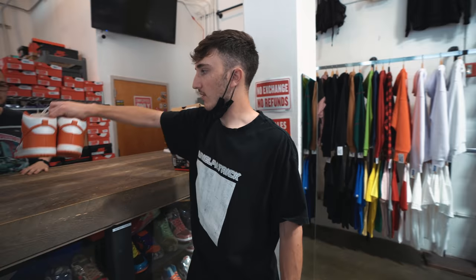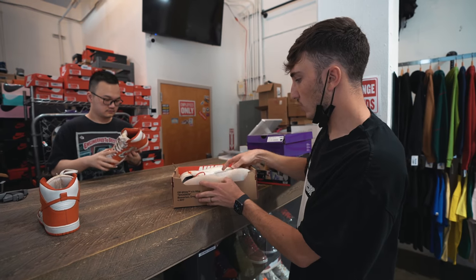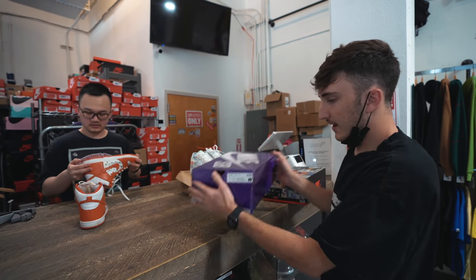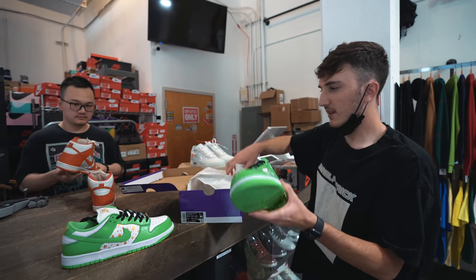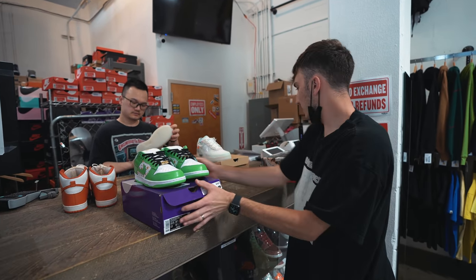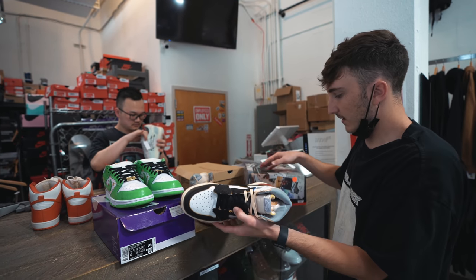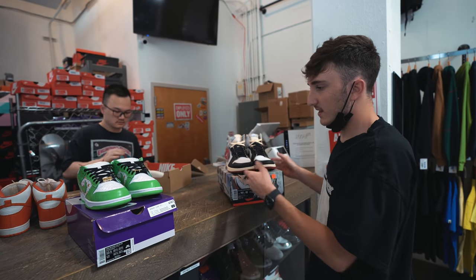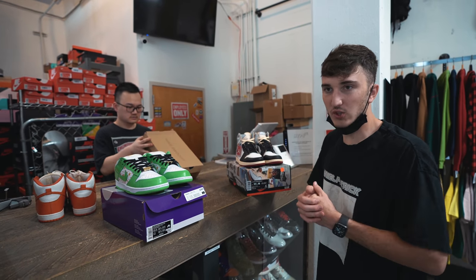I already texted him about a few. We have the Supreme Dunk size 11 — I actually really like those. Another one is a brand new Off-White Air Force 1 in a 10 — value on those has been going up. The third is the green Nike SB Dunk Supreme, the newest ones, the most expensive colorway. And the fourth is a pair of Union Jordan 1s — these have shot up so much in value, but they're a 10.5 and I need at least an 11. So we're going to have him see which one is worth the most to get the most sneakers in trade — the goal is to get to about 10 shoes.